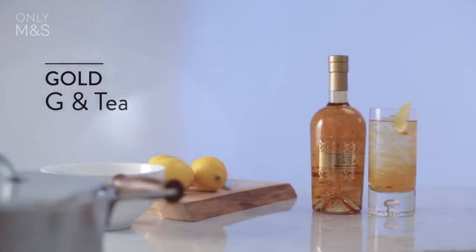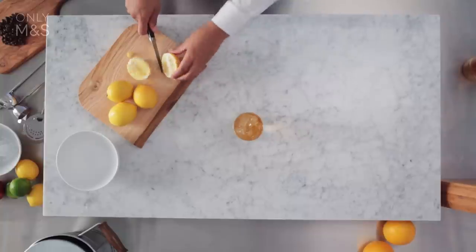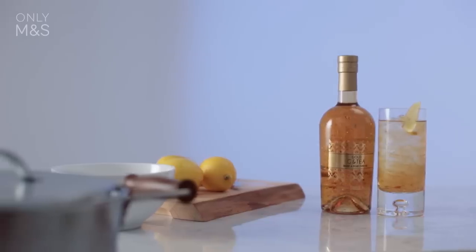A gold gin tea is gin infused with tea and speckled with gold flakes. A simple lemon wedge over ice in a highball — beauty in the glass of the beholder.